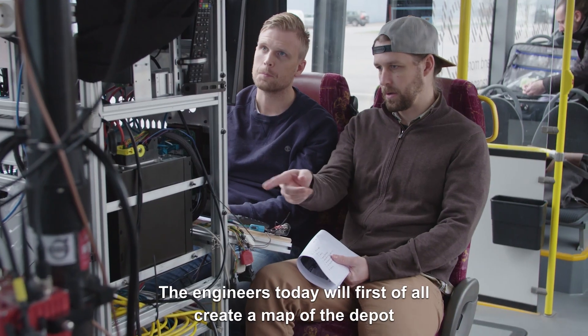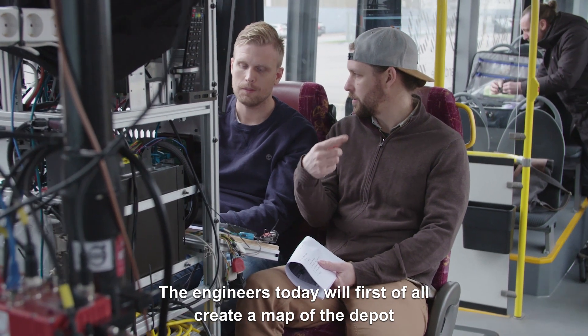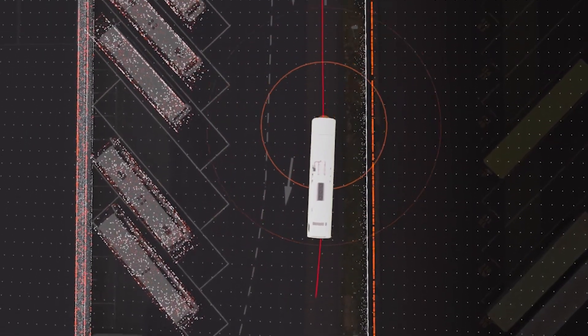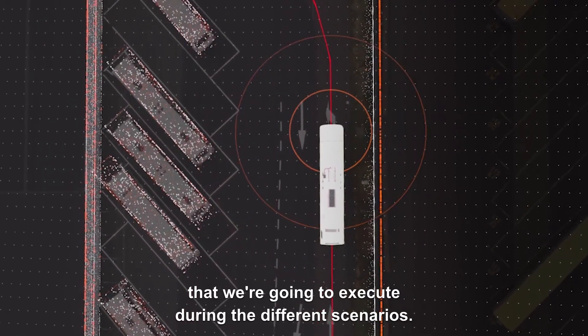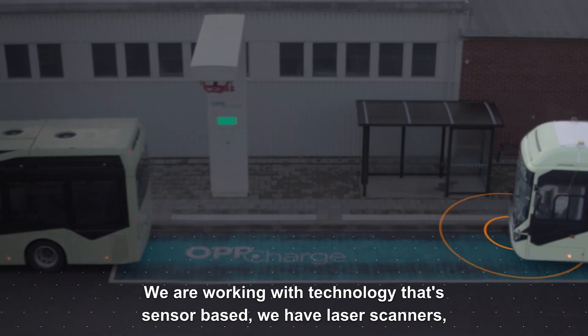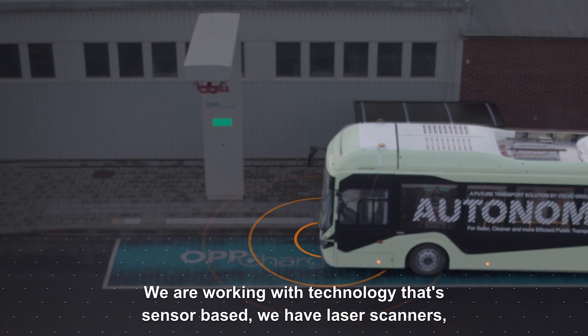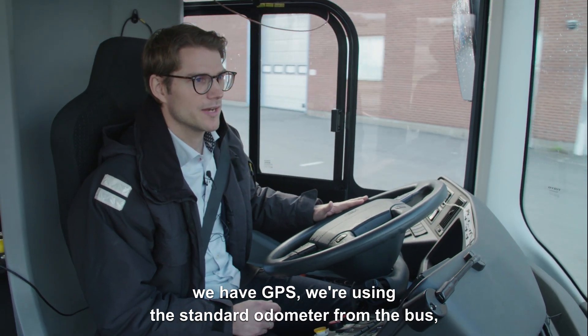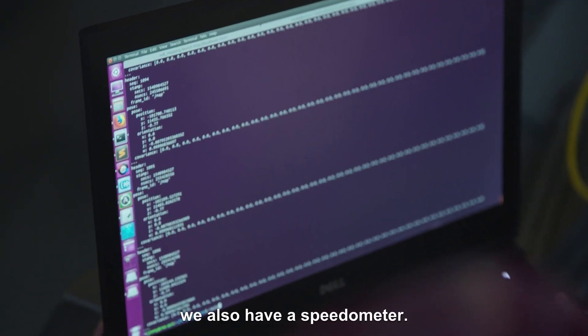The engineers today will first of all create a map over the depot, and then we also record the path that we're going to execute during the different scenarios. We are working with sensor-based technology — we have laser scanners, we have GPS, we're using the standard odometer from the bus, and we also have a speedometer.